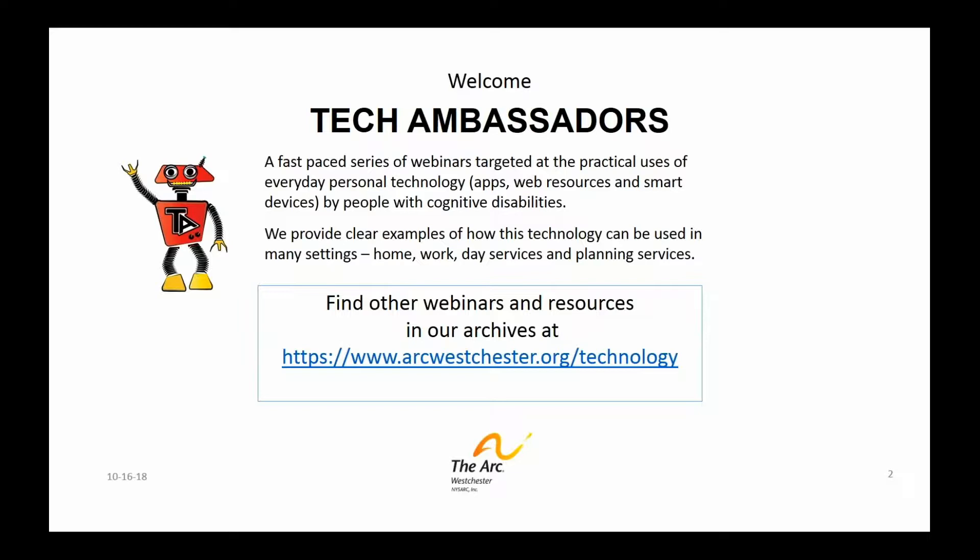If anybody during the course of this has any comments, feel free to send a chat or raise your hand for a question. If you take a look at the screen now, you can see our URL for our technology page, and if you go to that, you can find lots of our recorded webinars from the past. It may be helpful to you, along with lots of other resources.